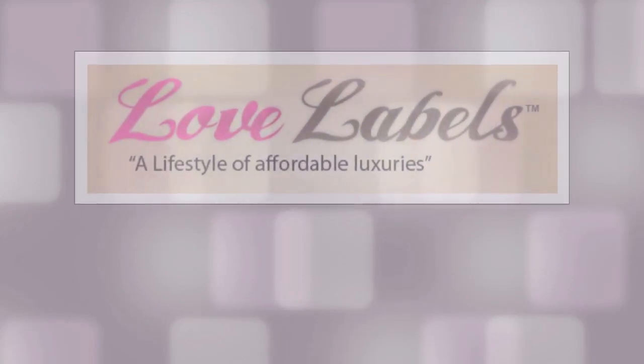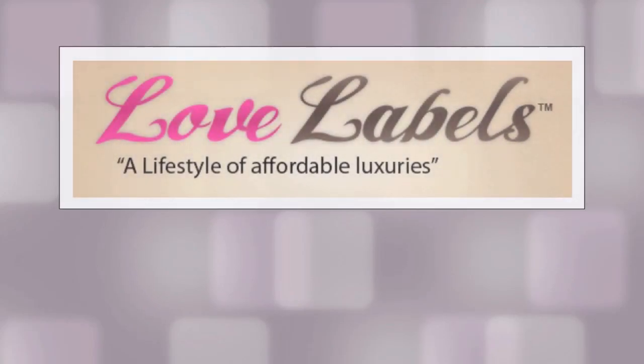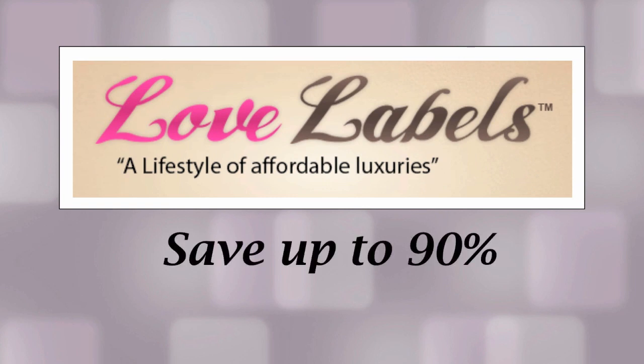Welcome to Lovelabels.com, a live, online, luxury auction house where you can score authentic designer products at unbelievable prices, up to 90% off.